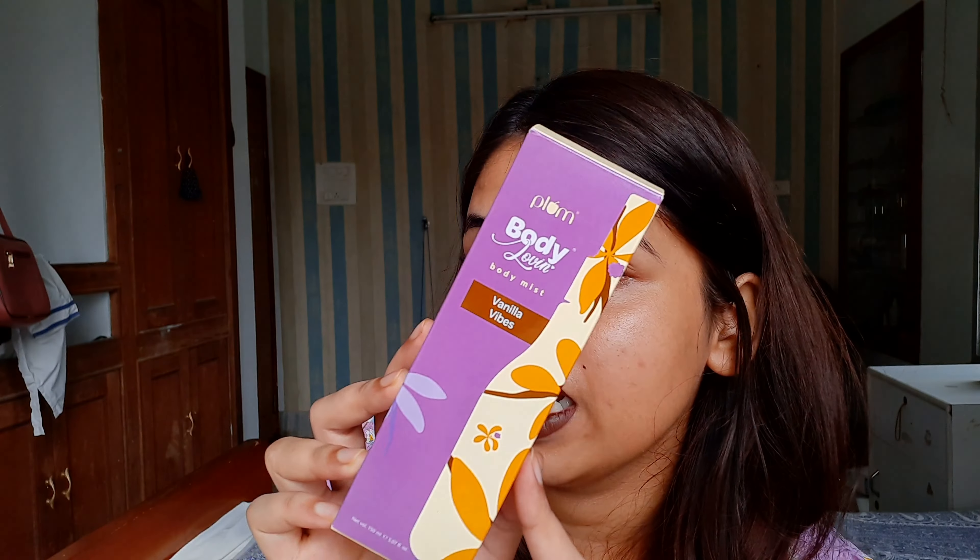It is priced at just ₹790, which is really affordable for a niacinamide serum, and you get 30 ml of product. The consistency and texture are absolutely amazing. When you apply it on your skin it feels so nice and lightweight, and I really like that — I don't like it when my skincare feels like I have a whole layer on my face. Skincare needs to be light and free, and this is exactly that.